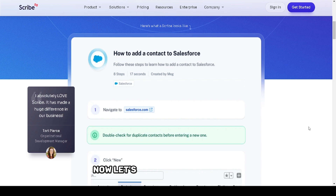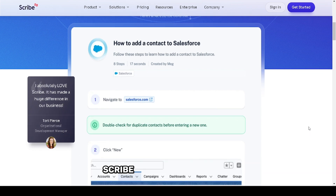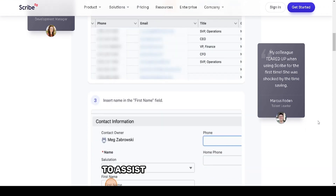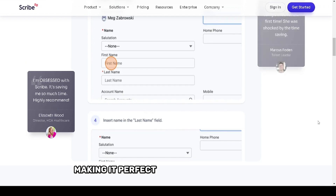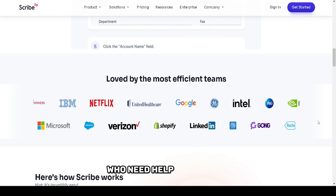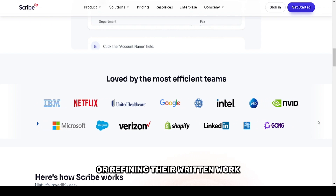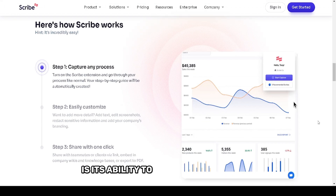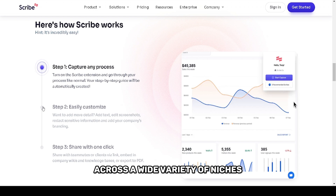Now, let's dive into the features and overall experience of using Scribe AI. Scribe AI is a versatile tool that uses advanced artificial intelligence to assist with writing tasks, making it perfect for content creators, marketers, and even students who need help generating or refining their written work. One of the standout features of Scribe AI is its ability to produce high-quality, contextually relevant content across a wide variety of niches.